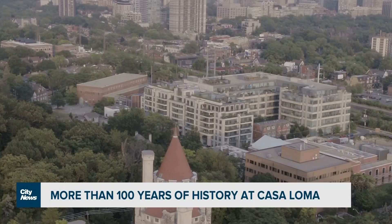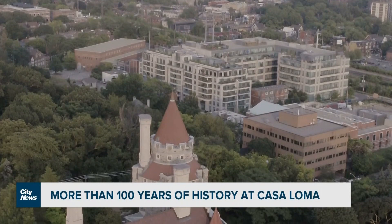When you think of the landmarks of Toronto, it's hard not to mention Casa Loma. While the community of Rathnally is a standout on its own, it does lie in the shadows of this gorgeous castle.